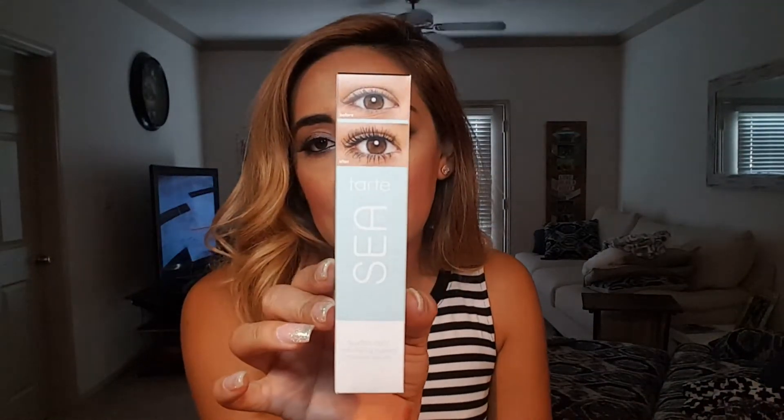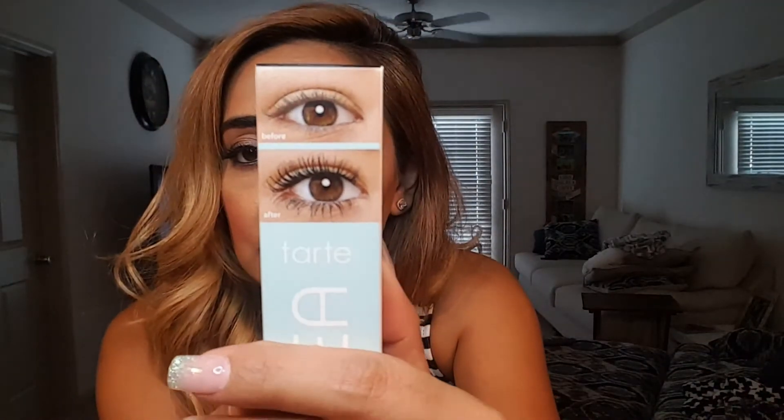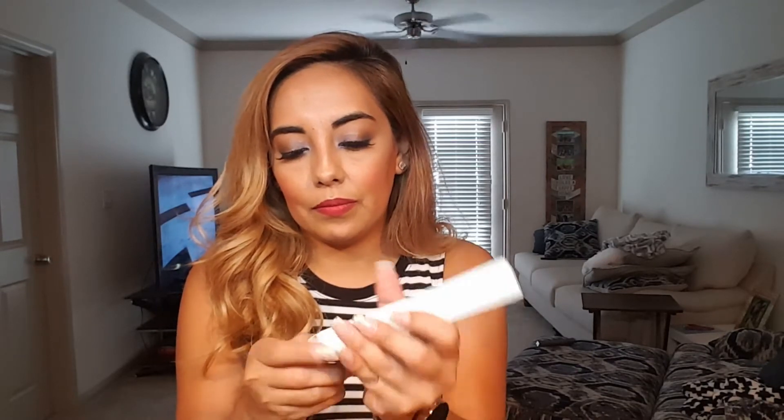Next she got a Tarte vitamin C mascara in black. It supposedly shows a difference in your lashes. She likes mascaras and usually keeps them regardless of brand — though she notes it feels super light. She'll keep it. The wand looks nice.